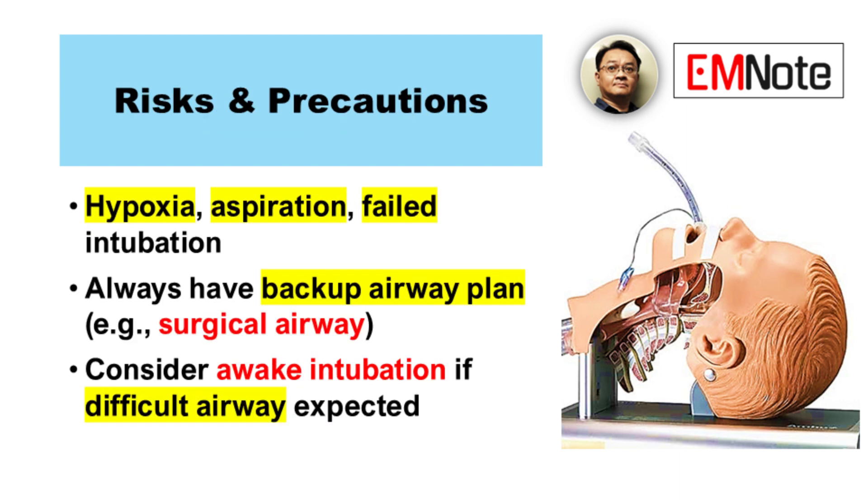But what about safety? Isn't there a risk of complications? Absolutely. Hypoxia is a major concern, and aspiration is another one. A failed intubation is also a possibility.